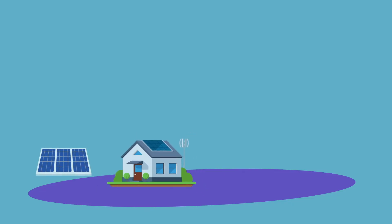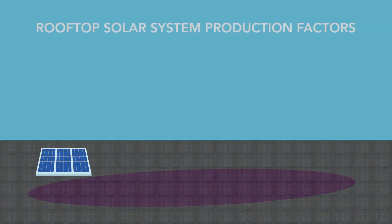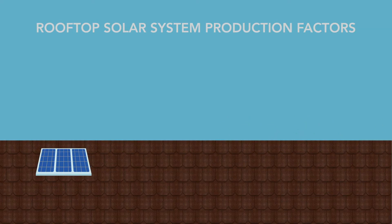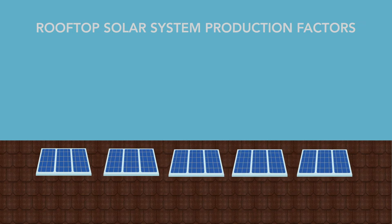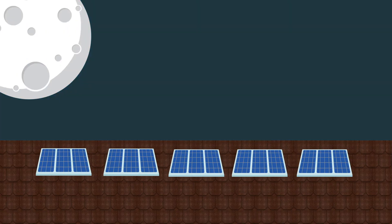The relationship between rooftop solar panels, your home, and the Encore power grid is complex. For example, the amount of electricity produced by rooftop solar panels can vary by a number of factors. The size of your system, weather, and time of day greatly impact the amount of electricity produced at any given moment.